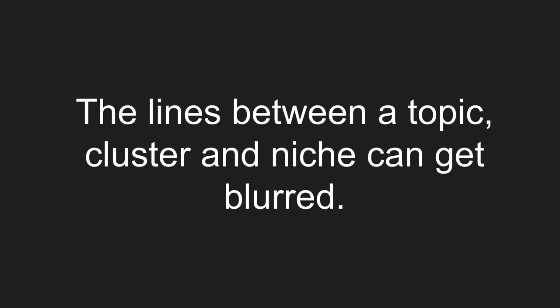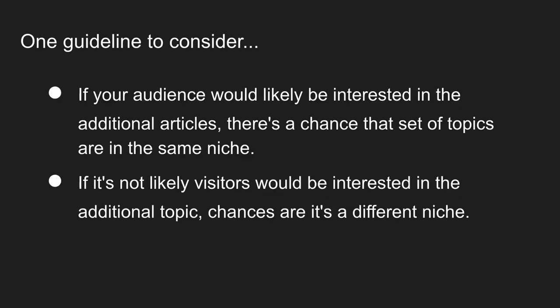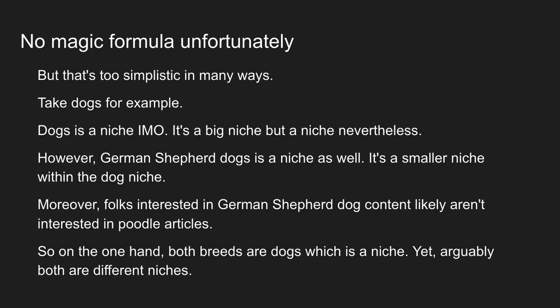The lines between a topic cluster and a niche can get blurred. One guideline to consider — and admittedly this is a pretty weak litmus test — is: if your audience would likely or even possibly be interested in the additional articles, there's a chance those topics are in the same niche. This is a big-picture guideline, not always true. If the audience is not likely to be interested, chances are it's a different niche. But there really is no magic formula.